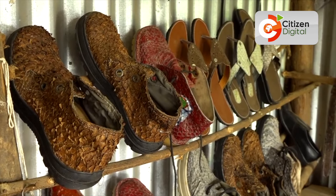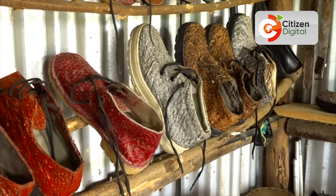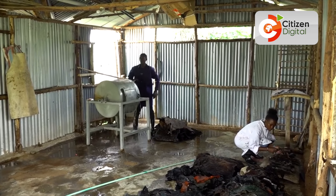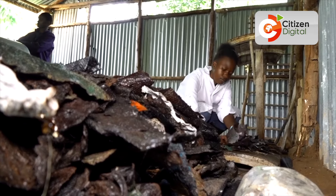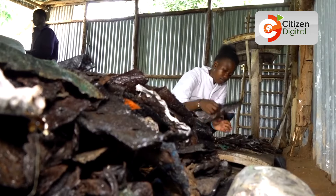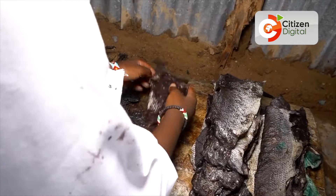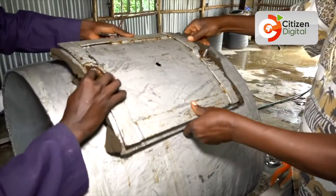We make fish leather shoes, fish leather jackets, fish leather belts — all what we call leather articles. We pretreat the skin, convert it into a pelt, then from a pelt we make it into leather. But we use what we call non-conventional methods of doing this. We don't use chemicals or the conventional way of tanning.